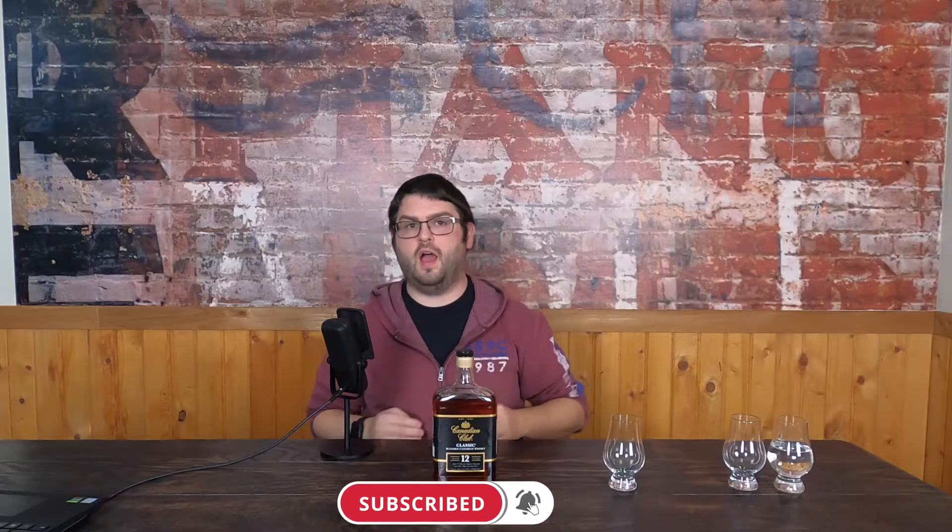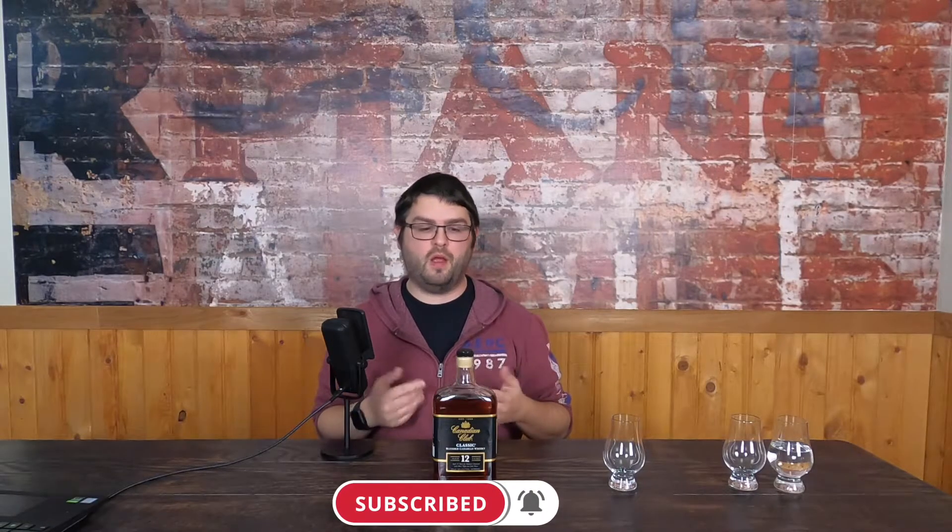Good evening, my name is Garrett and welcome to the Last Call. Tonight's final drink is Canadian Club 12 — a 12-year-old whiskey at 40% ABV. I've been doing a couple of the Canadian Clubs, which will be linked up above and down below. More recently I've done the 9-year, and I'll also be doing a versus between the 9 and 12 to give some A/B comparisons.